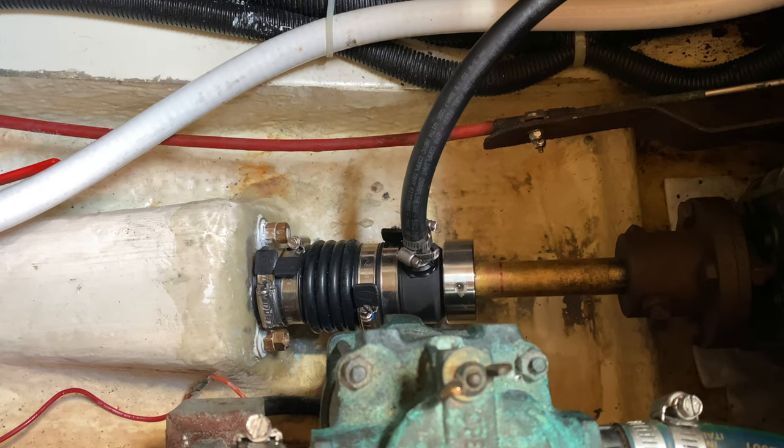That way I have a completely dry bilge all the time. If you can't put in one of those PYI shaft seals — and there are other manufacturers as well — then you need to make sure that after you operate the boat, you keep that bilge dry. Because if you don't, you're really not going to be able to get rid of the mold and mildew and all the smells associated with that. You basically have a stagnant river at the bottom of the inside of your boat.